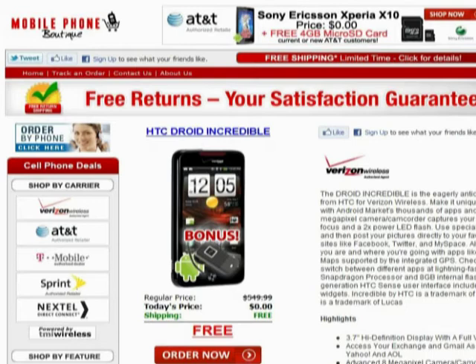The Droid Incredible is an Android 2.2 phone from HTC for Verizon Wireless. Right now on MobilePhoneBoutique.com, you can get an HTC Droid Incredible for free when you sign up for new service with Verizon. Please visit our website MobilePhoneBoutique.com for all the great deals we have on smart phones and cell phones from all the major carriers. Thank you.